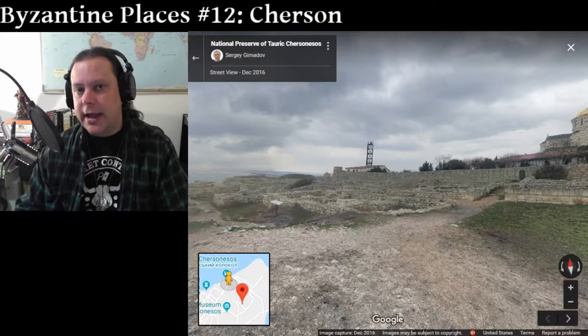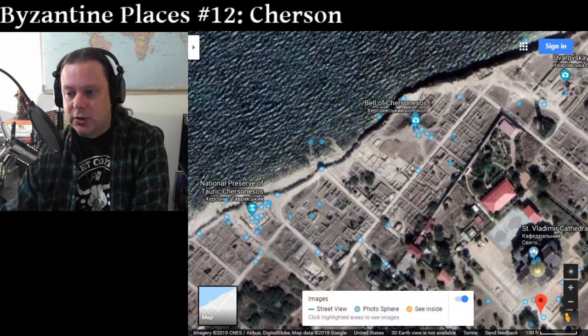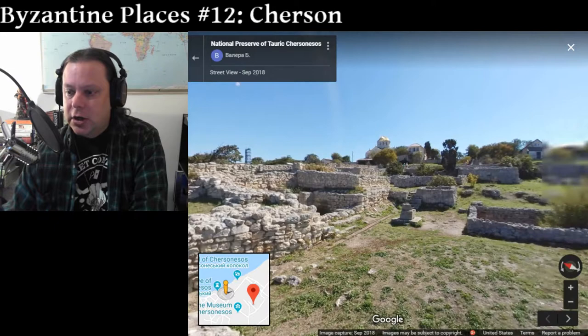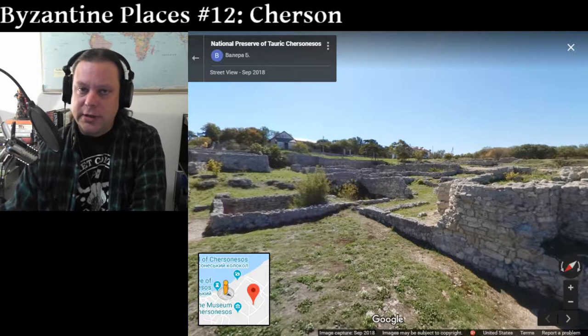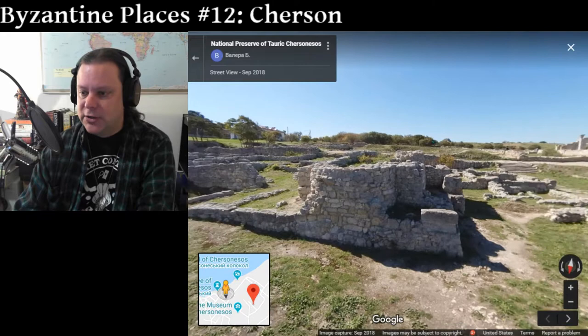Cherzon is really like a layer cake of history. It was originally settled by the ancient Greeks — it was a colony of Greece and one of the seats, believe it or not, of the ancient Greek democracy. There's an amphitheater here dating from the Roman days before the Byzantine Empire. There's an extensive wall here and many churches from the Christian, meaning the Byzantine, era.